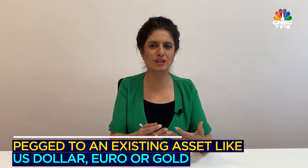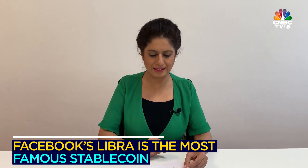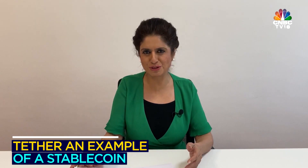The other type is stablecoins. These are valued to existing traditional currencies like the US dollar, the euro, or gold. Facebook's Libra is the most famous example of a stablecoin. The other one is Tether, which was launched in 2014 and also seems to be doing good business.